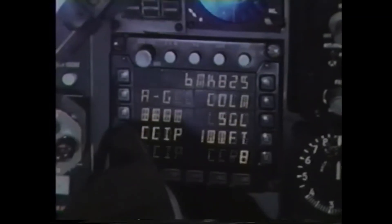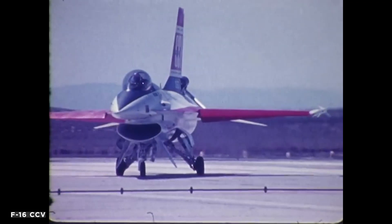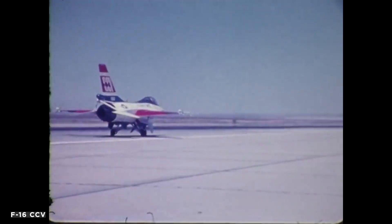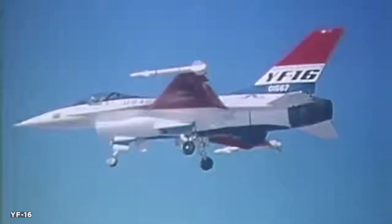Before the first F-16s had rolled off their production line, designers and engineers were planning a major upgrade which would overhaul almost every aspect of the original aircraft. This ambitious upgrade would improve multi-role capability, increasing stores capacity, high altitude performance, speed and even agility. The first of these attempts would become known as the F-16 Supersonic Cruise and Maneuver Prototype, or SCAMP, which originated in the mid-70s. It would retain most parts from the original F-16, albeit with a redesigned wing.